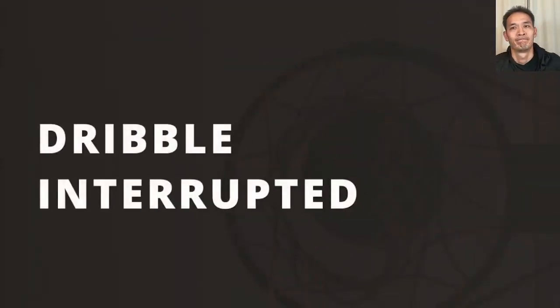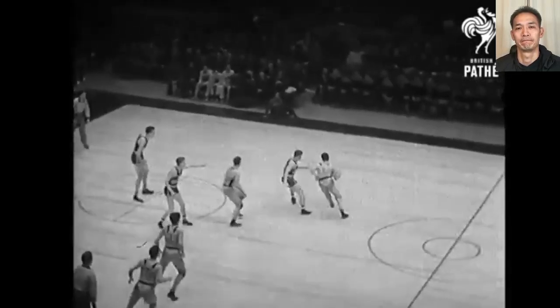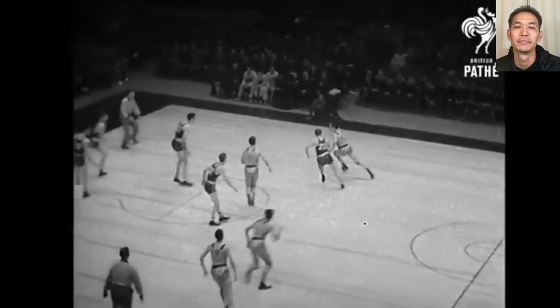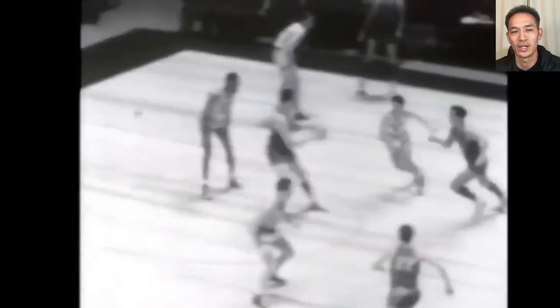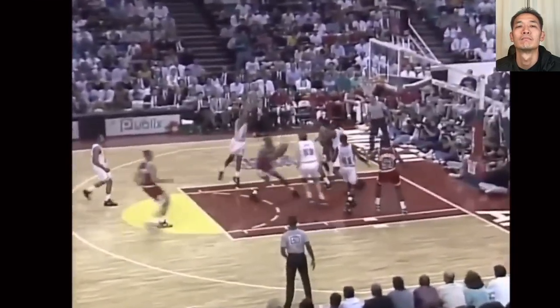Dribbling is almost the oldest tactic in the book, but after James Naismith invented the game in 1891, it took about 20 years before players could freely dribble around like we know today. And even after that, passing and cutting was all the rage. As the game modernized, dribbling became a critical offensive skill for players — so much so that today we take it for granted when players weave all over the court with a live dribble.